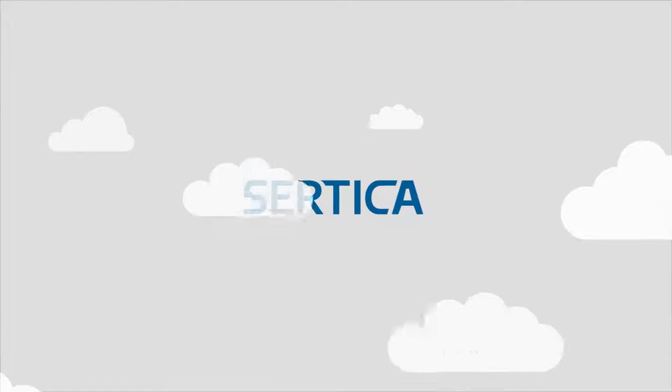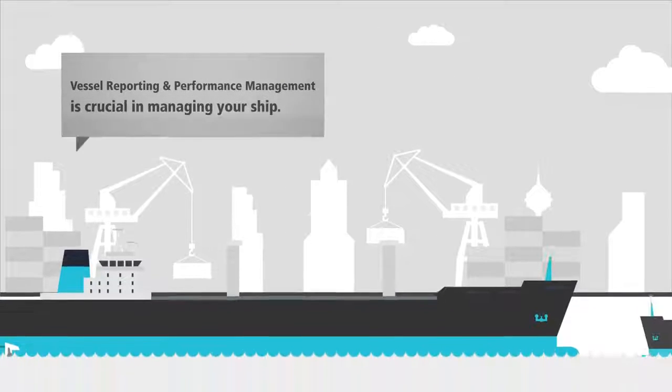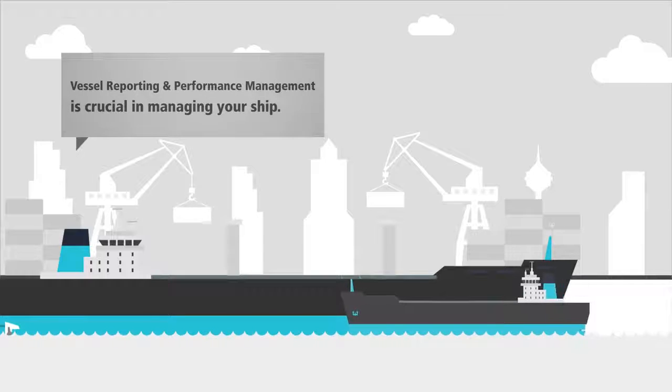Vessel reporting and performance management is crucial to managing your ship and monitoring total cost of ownership. Certica provides the complete overview, avoiding multiple systems.